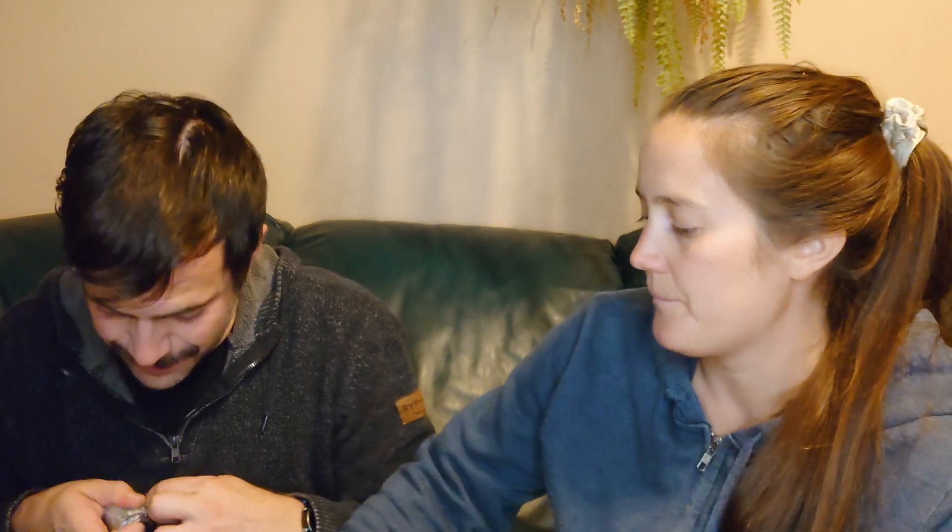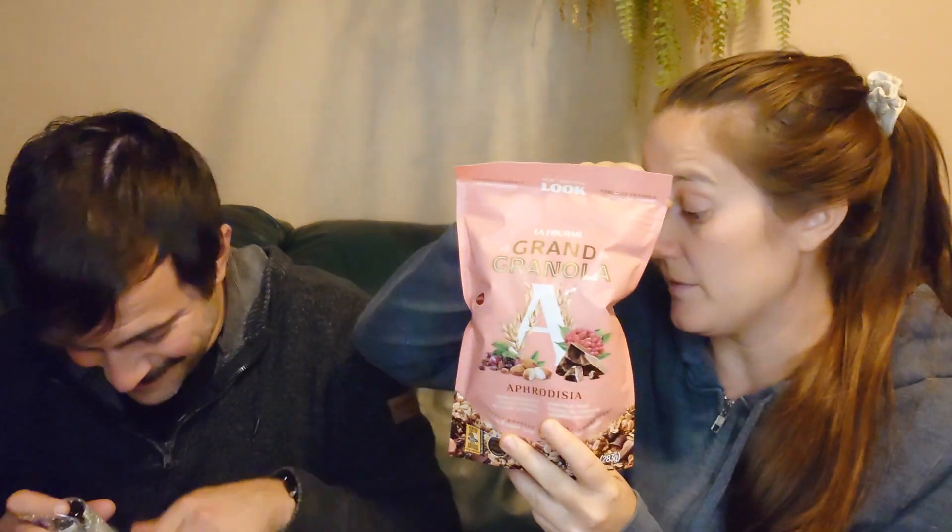If you just watched our video from yesterday — the Big Snacker Box — you'll recognize some things. We got the granola; we got it in the Snacker Box as well as last year's maple box. It's good — I had some burnt bits but overall I like this granola.